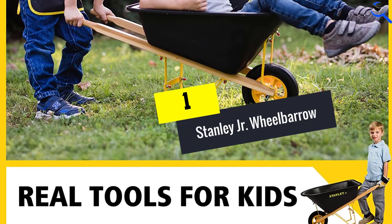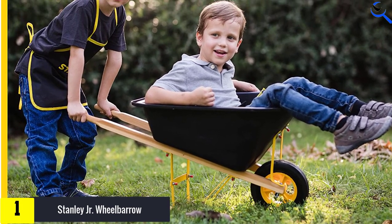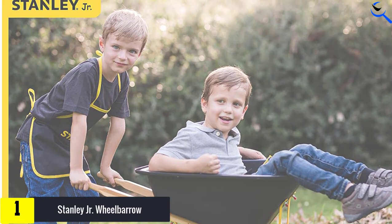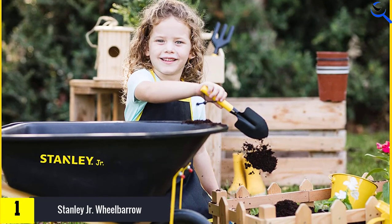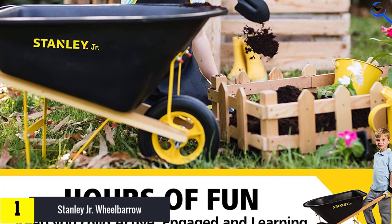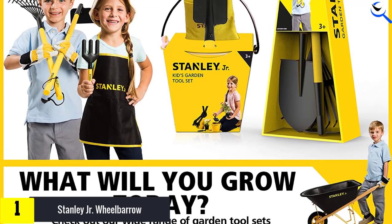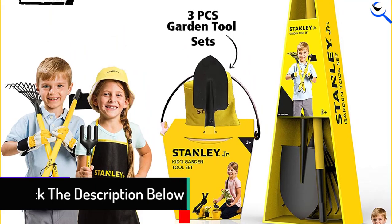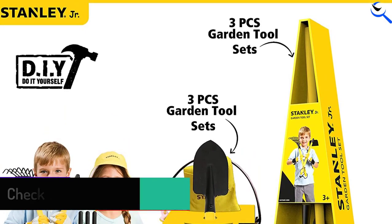And finally at number 1, we have the Stanley Jr. Wheelbarrow. Stanley Jr. is one of the well-known brands of outdoor gardening tools designed for kids and toddlers. This wheelbarrow is specially designed for kids to enhance their outdoor activities. It is made of high-quality plastic and wood, making it a highly reliable option for long-term use. At about 32 x 16 x 17 inches, it is one of the decently large options on this selection. It features a heavy-duty tub, robust wheel, reinforced frame, and hardwood handles.